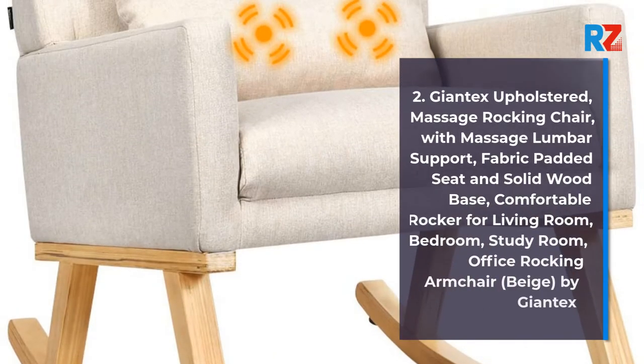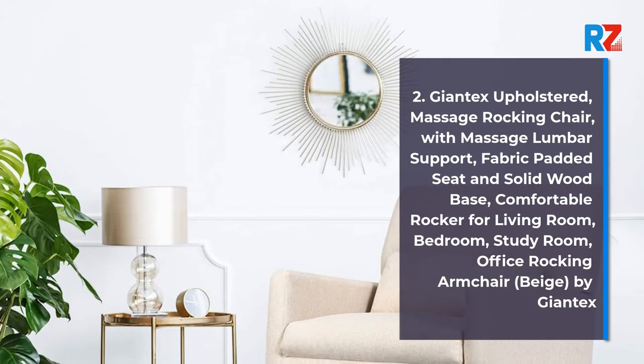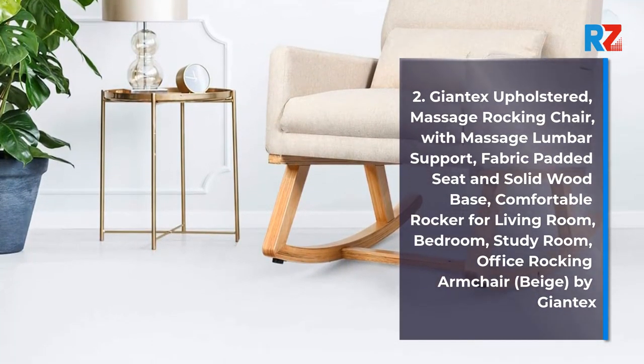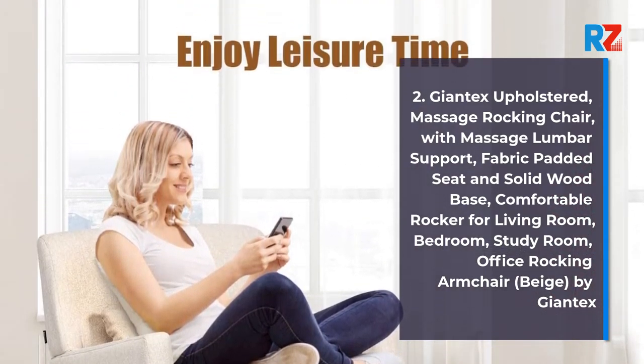2. Giant X Upholstered Massage Rocking Chair with Massage Lumbar Support, Fabric Padded Seat and Solid Wood Base. Comfortable Rocker for Living Room, Bedroom, Study Room, Office Rocking Armchair, Beige by Giant X.